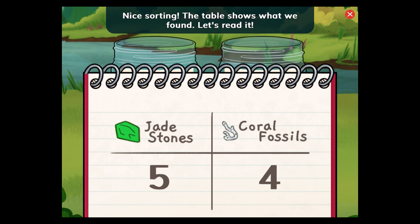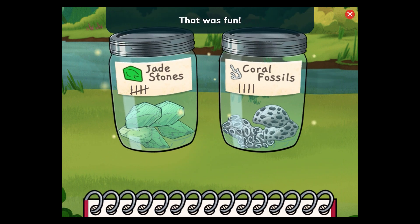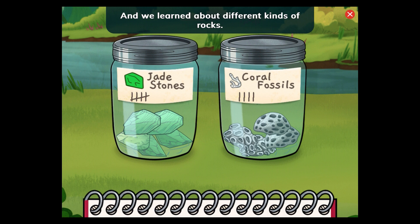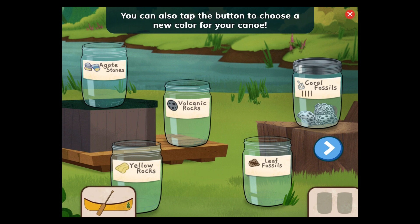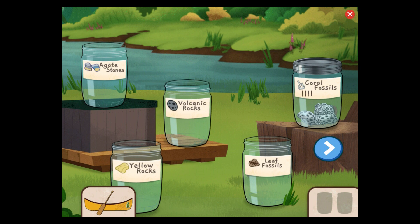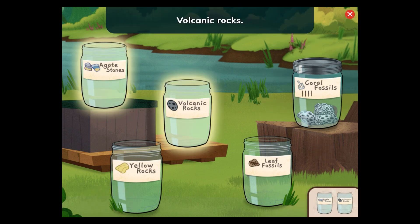Nice sorting! The table shows what we found. We found five jade stones and four coral fossils. That was fun! And we learned about different kinds of rocks. Let's pick two more jars and go canoeing again. Choose two more jars to fill. You can also tap the button to choose a new color for your canoe. Agate stones! Volcanic rocks!